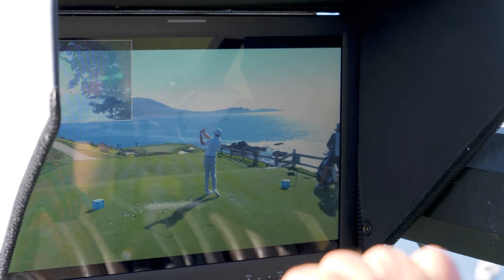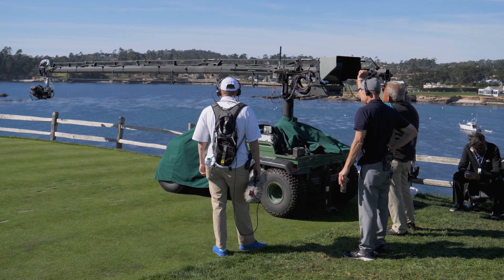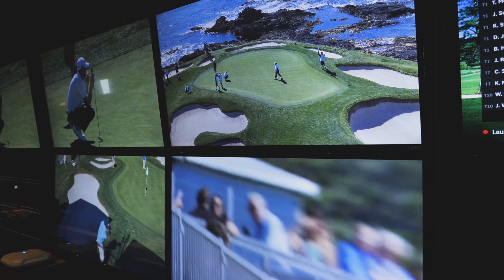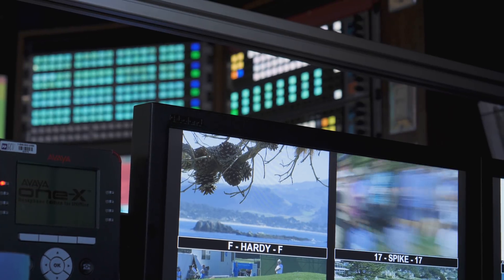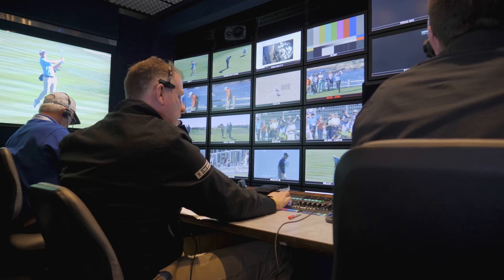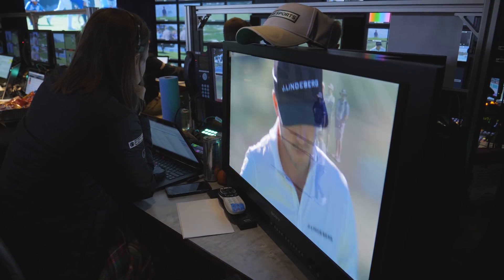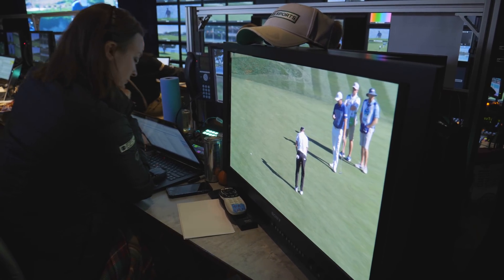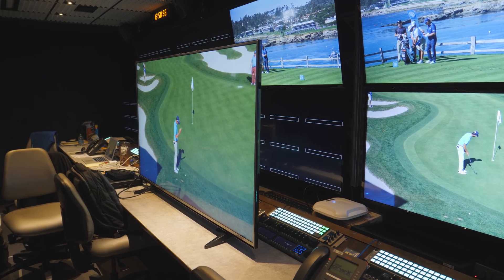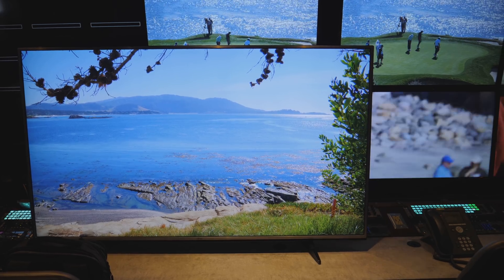Inside those cameras are 4K image sensors. Because they're capturing so much picture data, they can't just beam their signal via microwave transmission — these cameras are hardwired to production trucks. From there, they're routed through a new advanced 4K HDR video switcher, which allows the producers to put together the broadcast. The producers then master the image for HDR using a $45,000 Sony 4K HDR OLED monitor, the same kind Hollywood movie studios use, alongside a run-of-the-mill LG 4K TV to see what non-HDR will look like for viewers without an HDR TV.